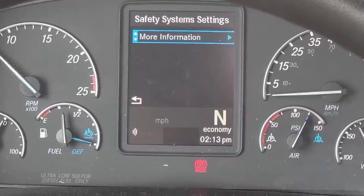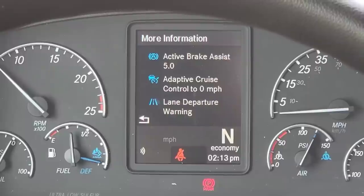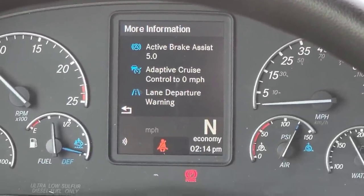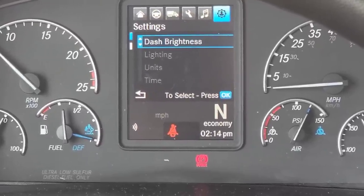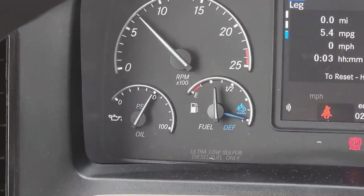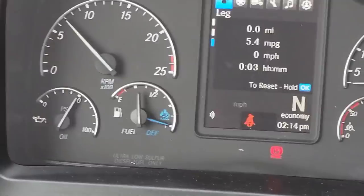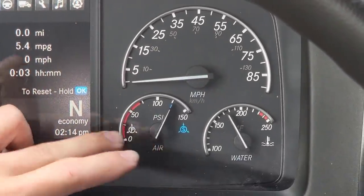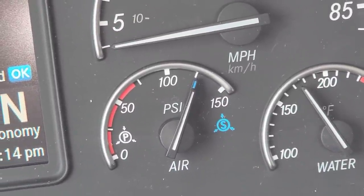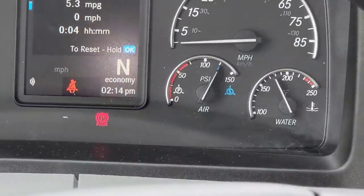There's a safety systems screen that shows you what safety systems the truck has — that's probably more for the dealership or mechanics to see which software you're on. The 19 doesn't have that one. As far as the gauges: obviously you've got your RPM, your oil, and I like how they have the fuel and DEF in one gauge. The fuel is the white line, the DEF is the blue line. Over on the other side you've got your miles per hour and your primary and secondary air tank — both in the same gauge. Saves room by having it in one gauge. And you've got your water temp.